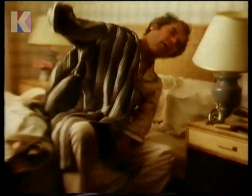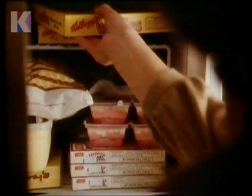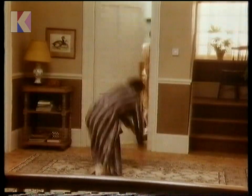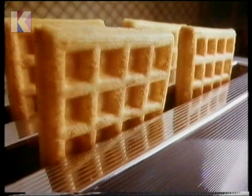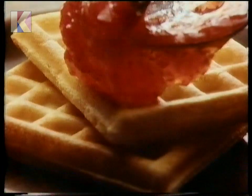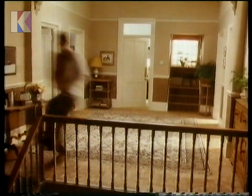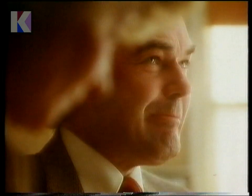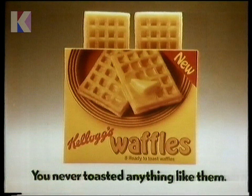My family was never very good at getting up for breakfast until Mum discovered Kellogg's frozen waffles. They're in the toaster! Two minutes out of the freezer, Kellogg's waffles pop up crunchy outside, soft inside. Perfect with butter, jam, or syrup. So now, when breakfast time comes around, so do we. Kellogg's frozen waffles — you've never toasted anything like them.